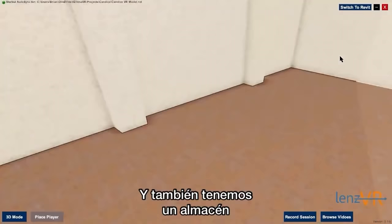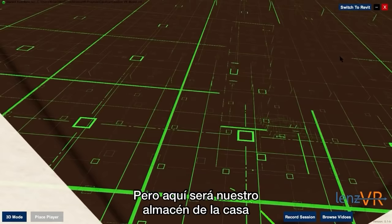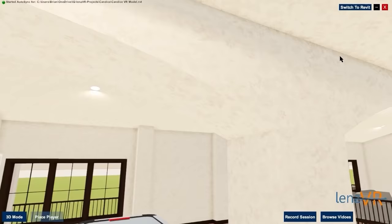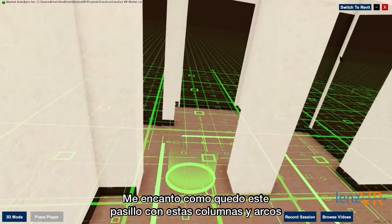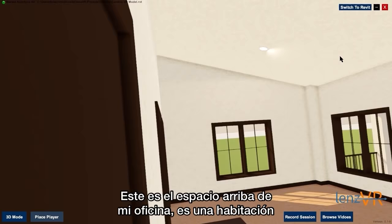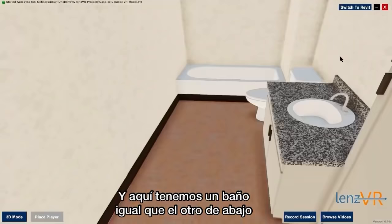We also have a storage room. This storage room does not have any windows — we did not want it exposed to the elements — but this will be our storage space in the house because we don't have an attic or basement. I really love how this hallway turned out with these columns and these arches. This floor mirrors the floor underneath it. The space above my office is a bedroom, but I believe we're going to set it up as an exercise room for Fidel. And then we also have a bathroom, same as the one underneath — just a standard bathroom design.